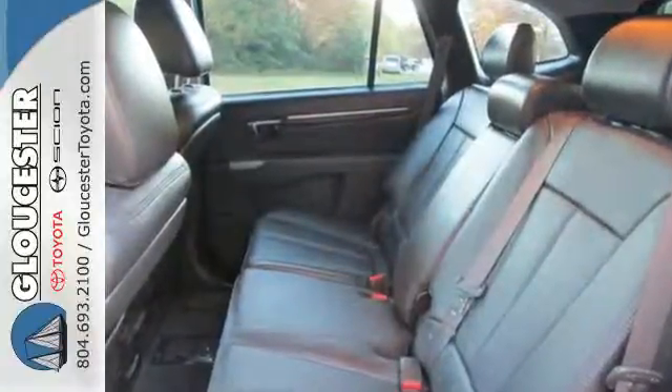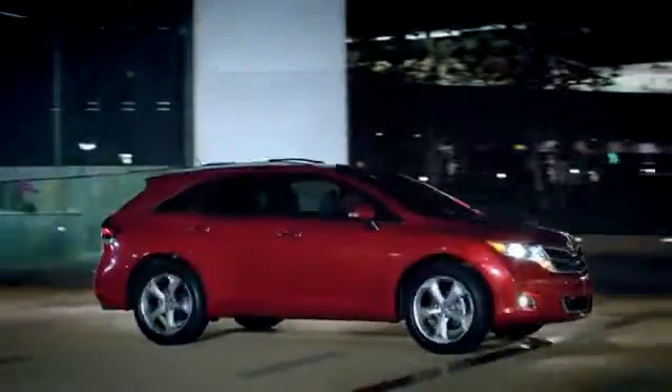Come on in today and see it for yourself. Come in, call or click. An unmatched customer experience is waiting here for you.